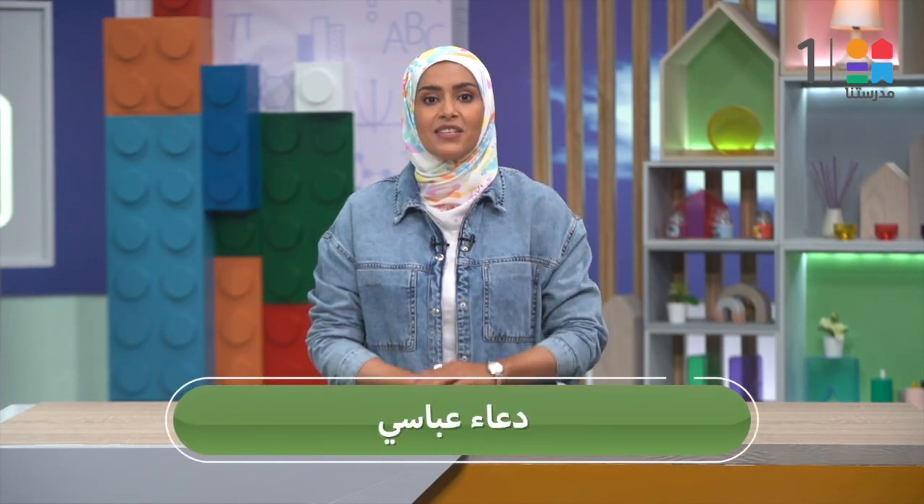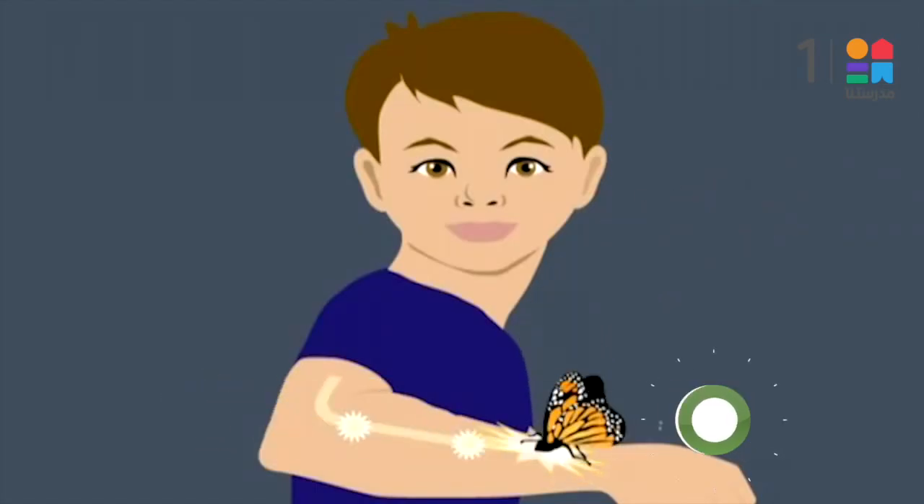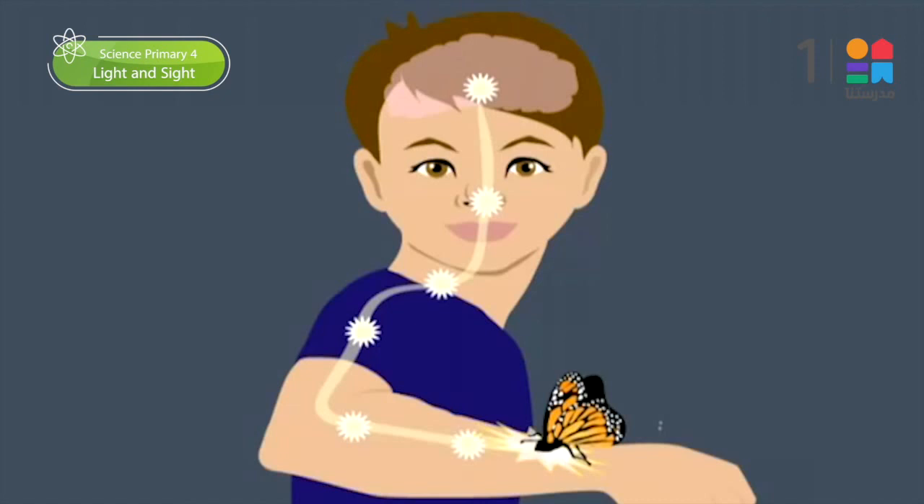Welcome, my beloved Primary 4 students, to a new concept in Unit 1 of the science curriculum. In the last concept, we learned about different senses and how they receive information from the environment and send them to the nervous system, where the brain interprets them so that the body can respond appropriately according to each situation.